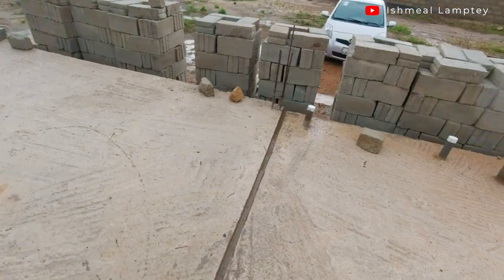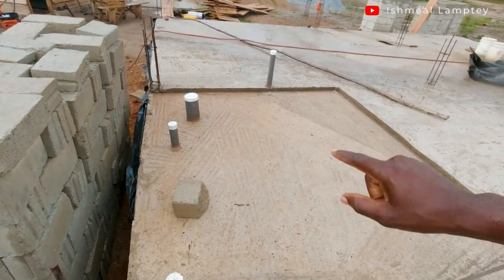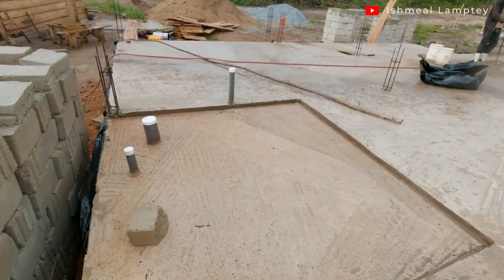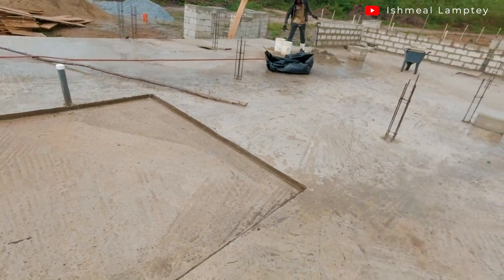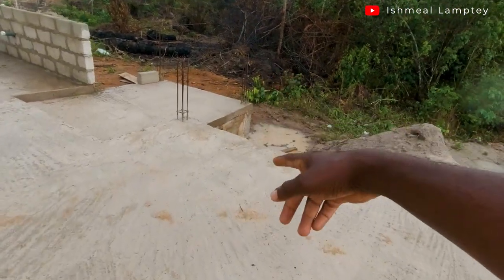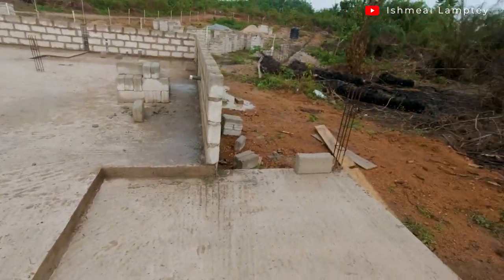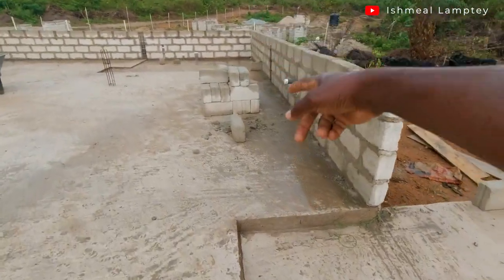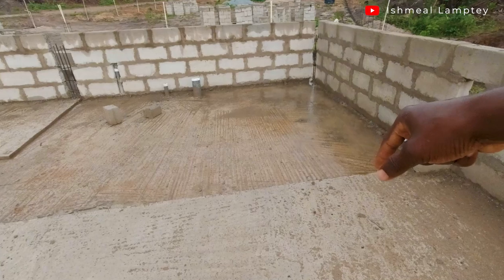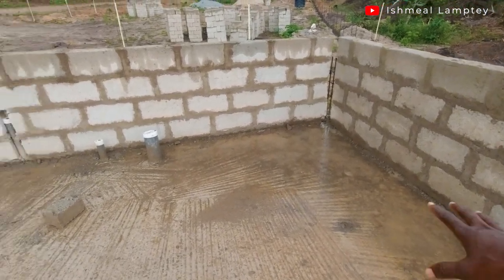When you look at this, you notice there's a bit of a step down here — this is the washroom area. The reason we decided to put a step down at this point is because there's going to be a lot of water activity in this section. We don't want a situation where a tap is left open and it begins flooding the entire house — it's just going to stay within this section. The back porch concrete is also 4 inches. The master bedroom washroom also has a little step down of 1.5 inches, so water just stays within that ridge and doesn't go beyond.